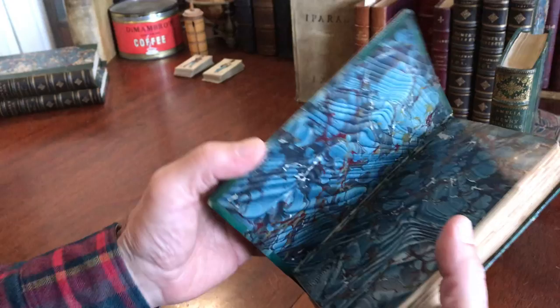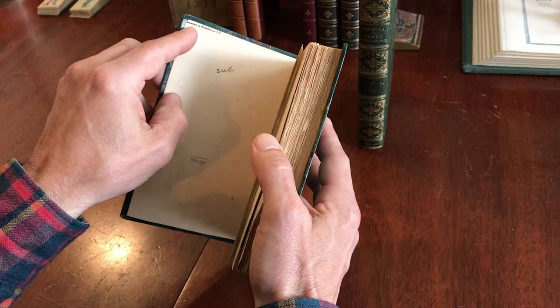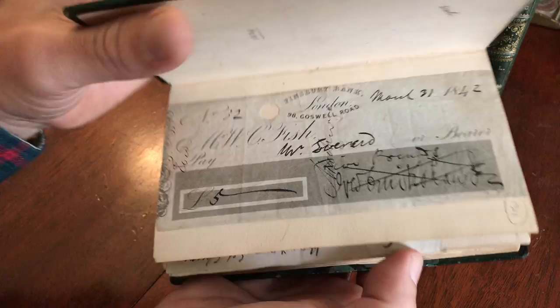There are lovely marbled endpapers, and what's unique about this, in addition to the fact it's a signed binding by Launder and McDonald of New York, is that tipped in here is an 1842 check signed by Cruickshank himself, the illustrator.